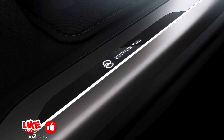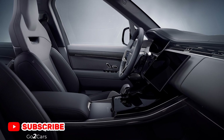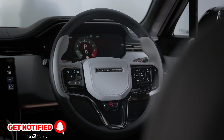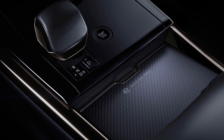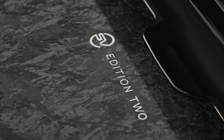Each configuration comes with a unique interior specification and different leather upholstery. Key standard details across the four configurations are SV performance seats with carbon fiber backs and massage functions. An illuminated SV mode button has been added to the steering wheel, and the paddle shifters have grown in size and also include LED illumination.